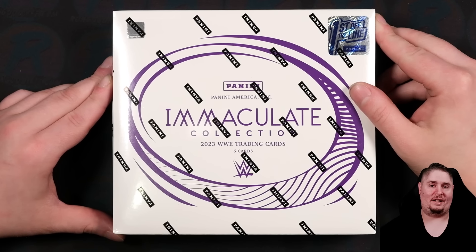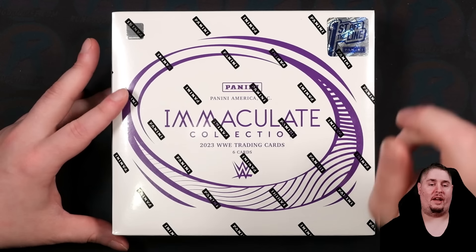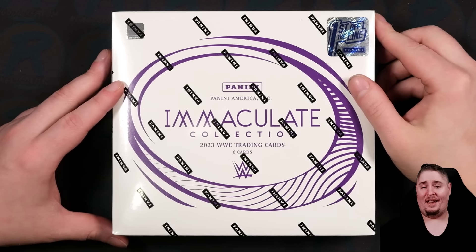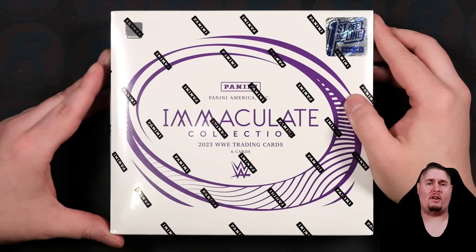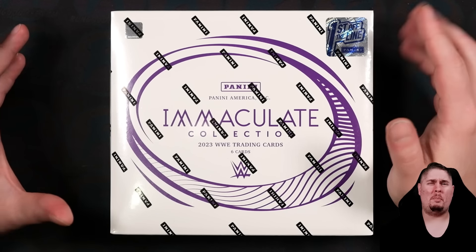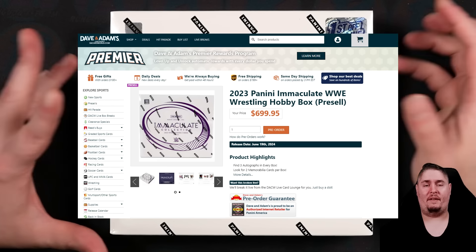I'm going with the first off the line version, which is going to include one extra card numbered to six. These were pricey — sold at Dutch Auction. I believe they floored at $700, maybe one level below. That is around what the hobby version of this product is selling for — $700.